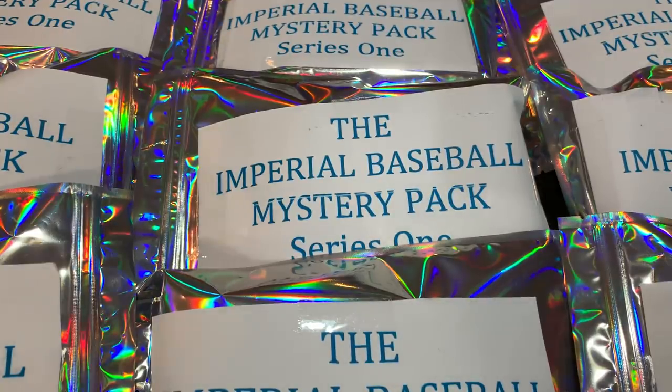Hey everybody, it is Monday, so that only means one thing — it's Mystery Box Monday. Welcome back to another brand new video.